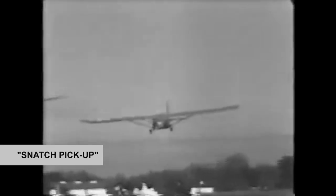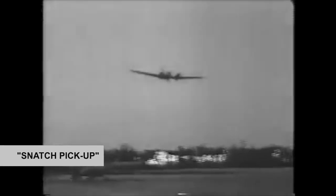One of the more interesting concepts taught at the base was the snatch pickup, which was used to retrieve undamaged gliders on the ground by C-47s flying over them. This technique was used to bring back wounded soldiers from an open field where a runway did not exist. The glider would be snatched and pulled into the air by the tow plane.